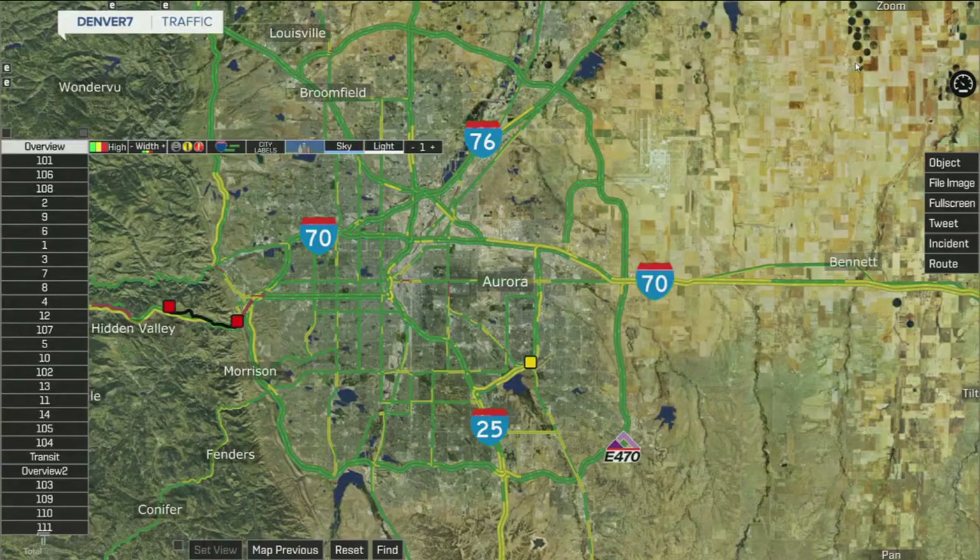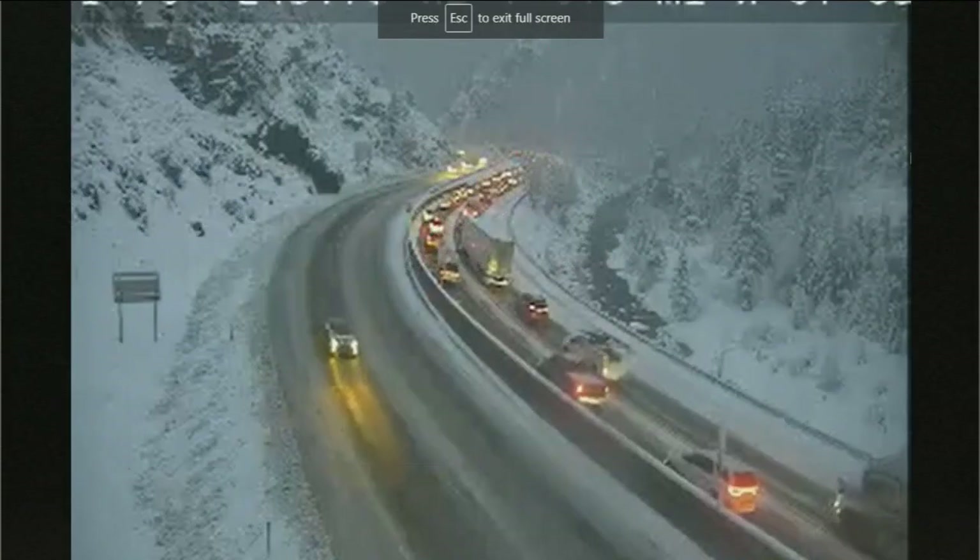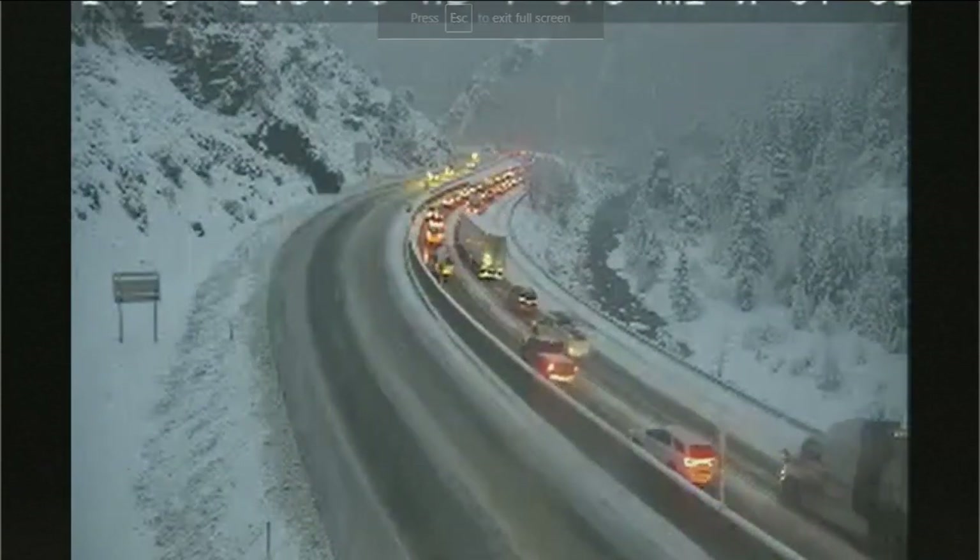There are backups all over I-70. Looking at that map right now, you can see those red dots on 70 — that's where those closures are. Take a look at one of our CDOT cameras showing the backup there near Floyd Hill.